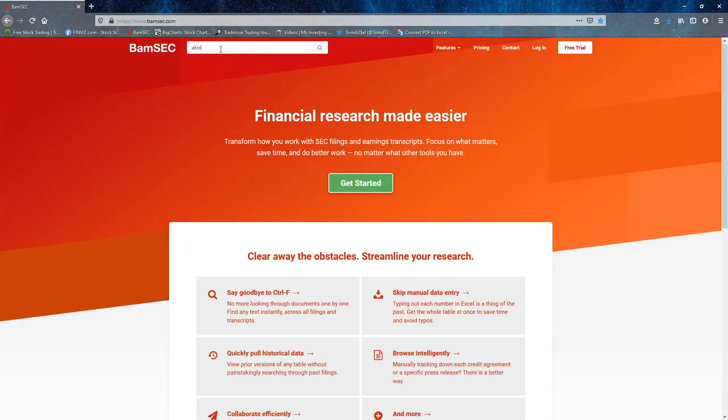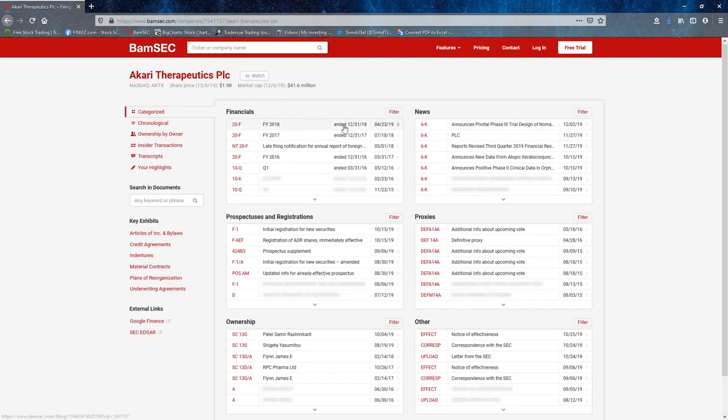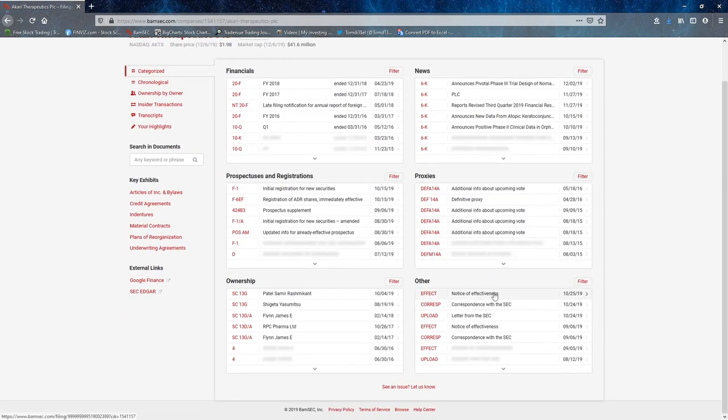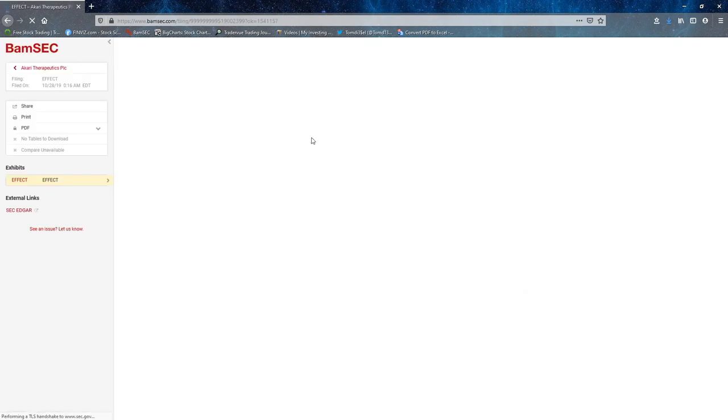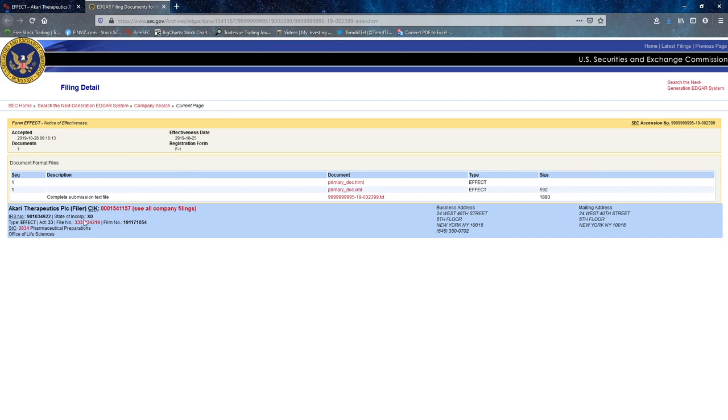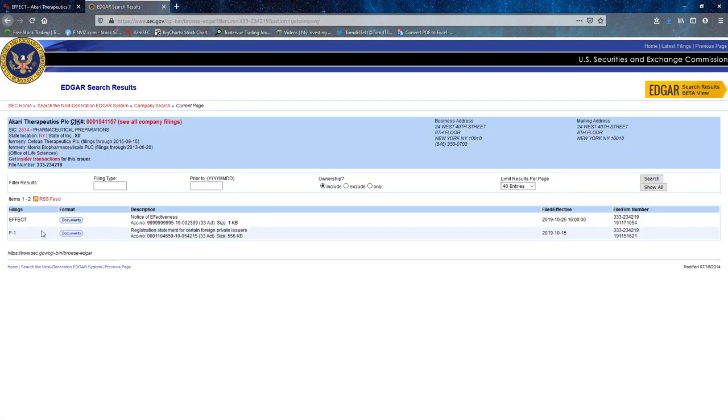And then after that, I go to BAMSEC — pretty much the same thing I showed you guys. F1, international company. Effectiveness here — October. And it's in effect, so it means they can use it.